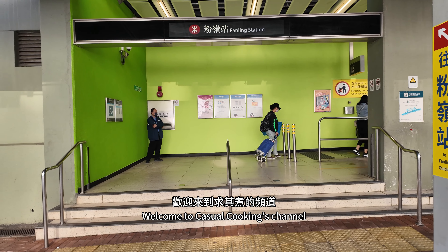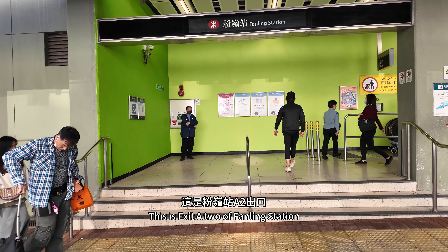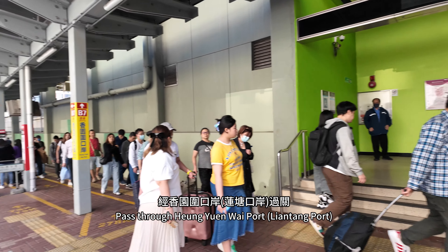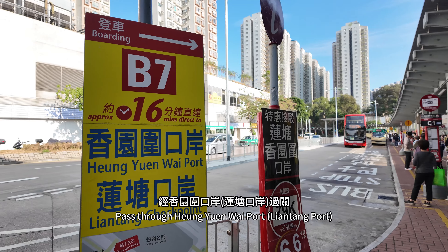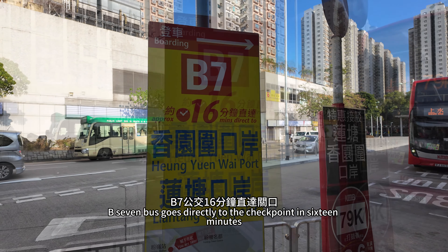Hello everyone, welcome to Casual Cooking's channel. This is Exeter to a family station, passed through Hyunyun Y port and Lentang port. The B7 bus goes directly to the checkpoint in 16 minutes.